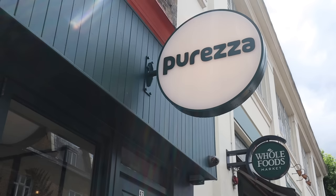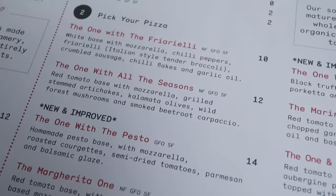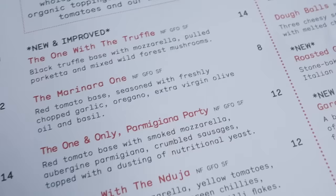We can't do a cheap eats video without talking about pizza, and there are lots of really good affordable pizza places in London. Today we're talking about Purezza. Purezza is in Camden and they do really good, inventive but still Italian-style pizzas — they are so good. The thing about Purezza is that the entire restaurant is fully vegan, and both meat lovers and vegans and vegetarians all love it, so cool your chops if you're worried about it being vegan.